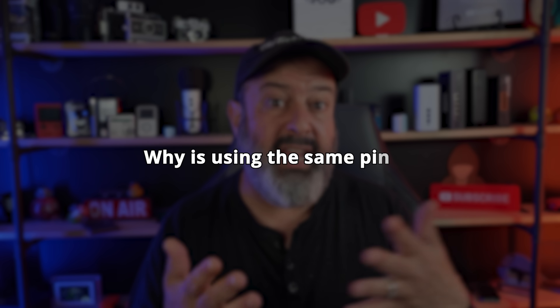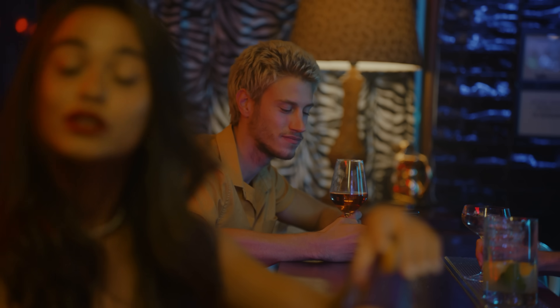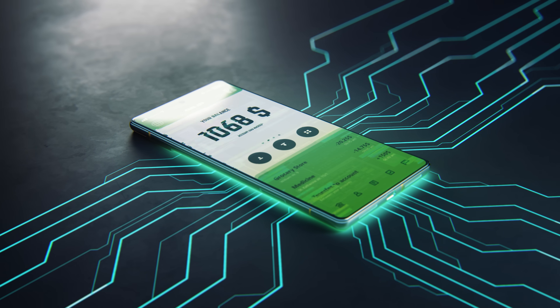So why is using the same PIN to unlock your phone bad for unlocking your banking apps? Phone thieves are now watching their victims before they grab that phone. And of course, if you do use the same PIN, they quickly log in and transfer money out of your account.